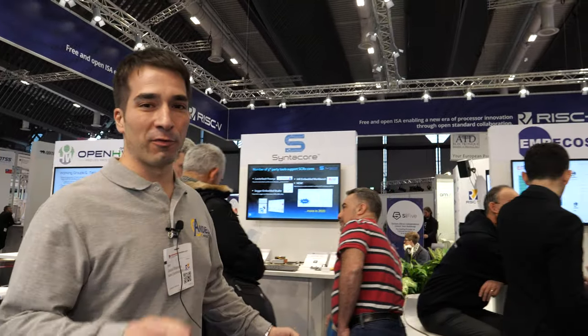Hi everyone and welcome to Embedded World 2020 here at the RISC-V Foundation. Let's have a look at the booth. RISC-V Foundation this year is really growing. We show a strong ecosystem. My name is Florian Wolrup. I'm from Andes Technology, but I'm also a member of the RISC-V Foundation.